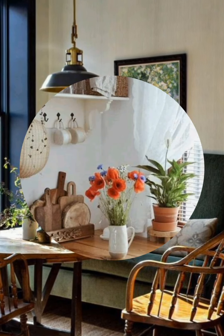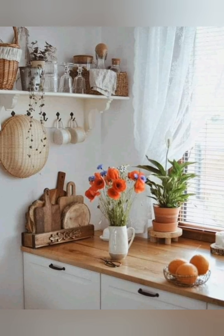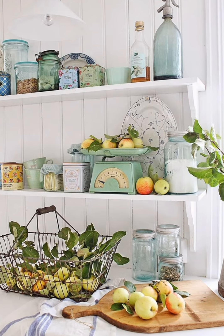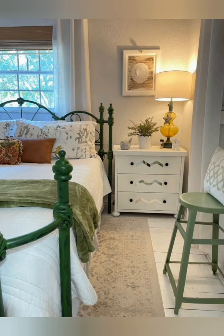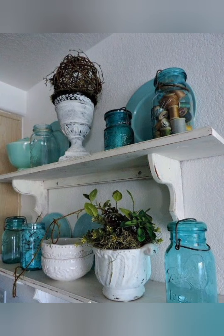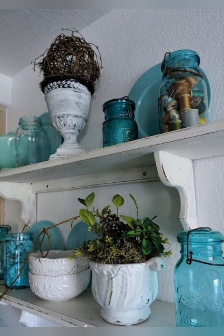Number 27: Antique trunks — use antique trunks or chests for storage and as coffee tables. Number 28: Vintage artwork — decorate walls with vintage frames, botanical illustrations and antique frames. Number 29: Iron bed frames — opt for vintage style iron bed frames for a classic farmhouse bedroom look.